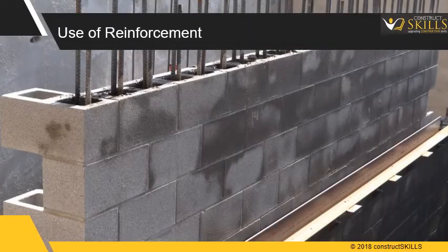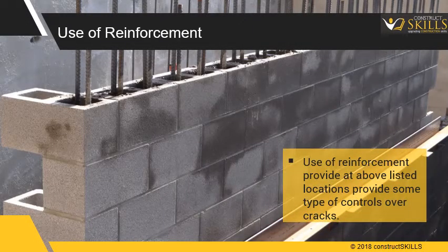Use of reinforcement provided at the above listed locations gives some type of control over cracks.